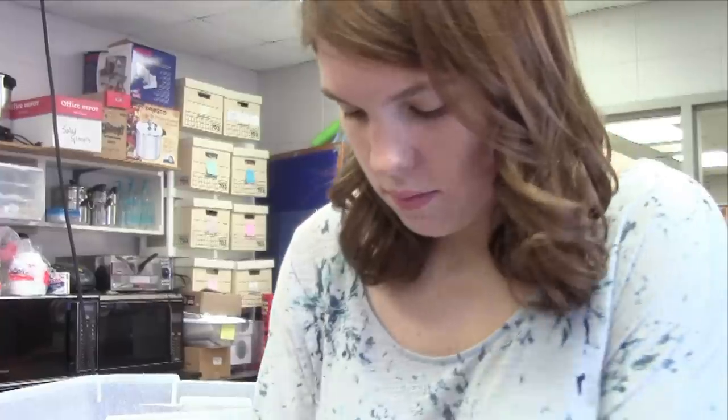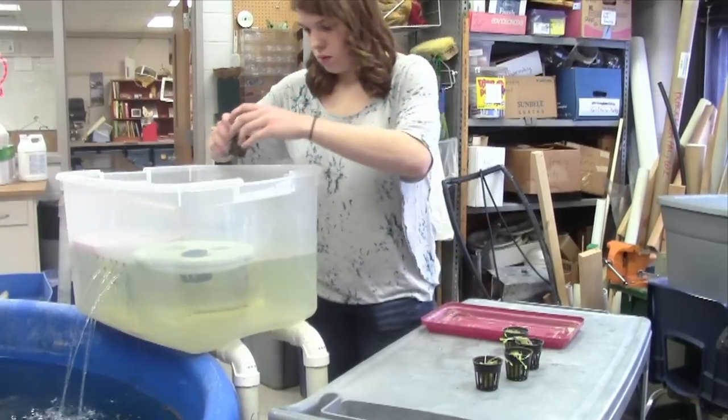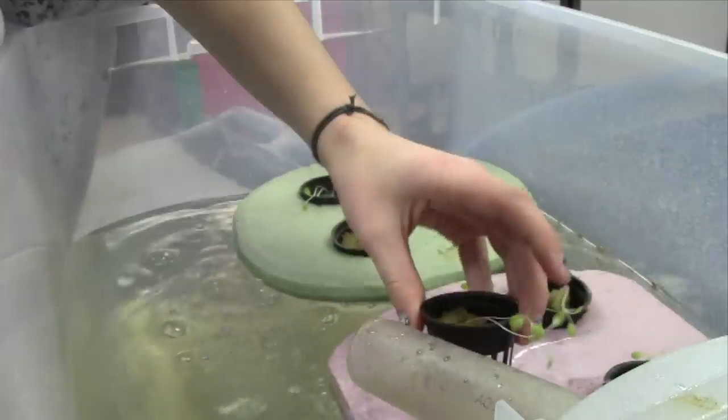We work a lot with plants and we'll take a lot of different trips — interesting trips. We go to Falls Florist and some of the Melrose greenhouses, and it's just really fun.